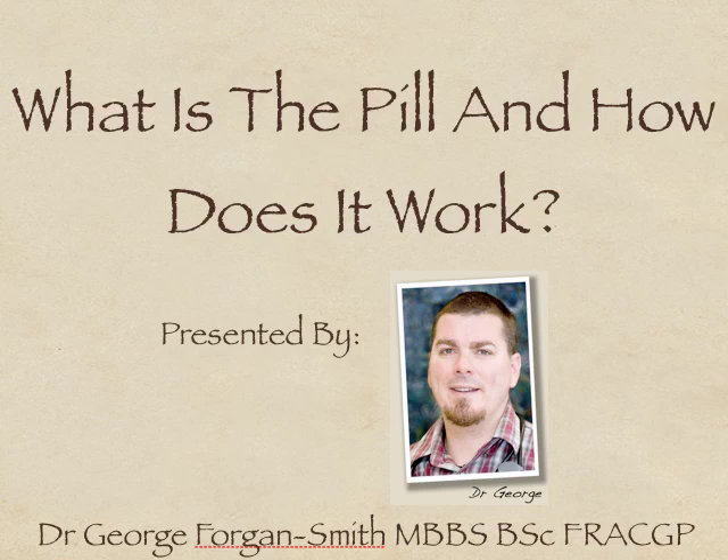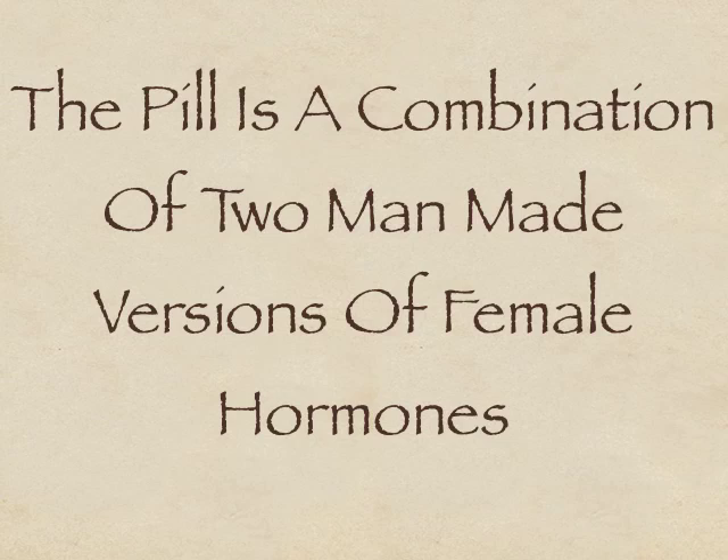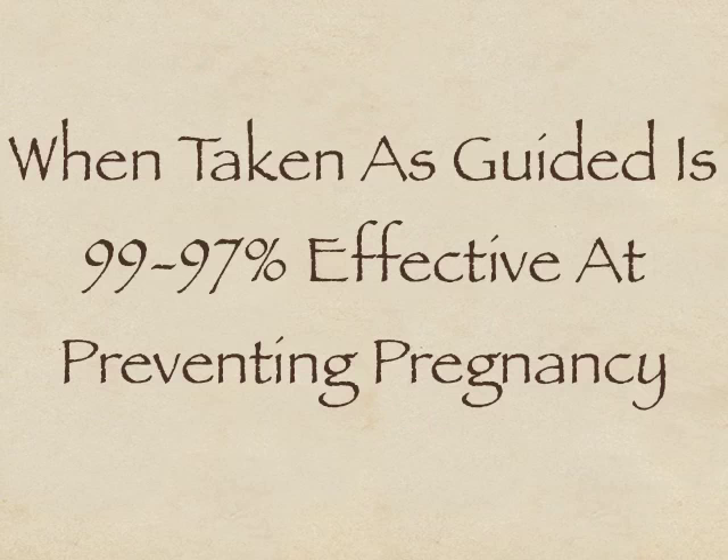Hi there, it's Dr. George here and in this video I'd like to have a brief chat about what the pill is and how it works. The pill, or as it's more formally known as the Combined Oral Contraceptive Pill, is a medication that's prescribed by doctors to help prevent pregnancy. It's a combination of two man-made versions of the natural hormones, oestrogen and progesterone.